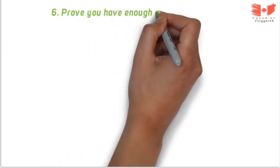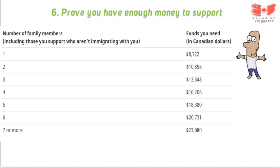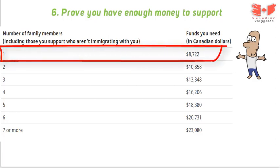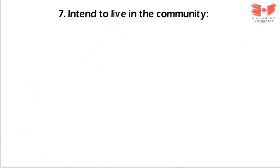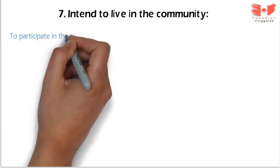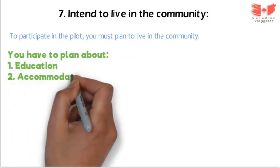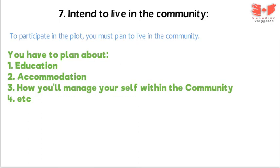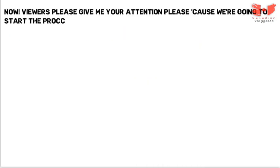The sixth requirement is proof of funds — you have to show just a small amount. For one person you are required to show $8,722. If you want to apply with family, the amount depends on your number of family members. The last requirement is intent to live in the community. You must plan to live in the community — plan about education, accommodation, and how you will manage yourself within the community — in simple words, plan to adjust yourself to their environment.